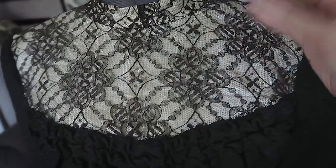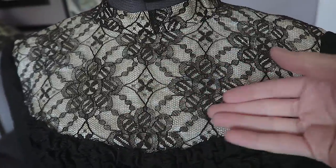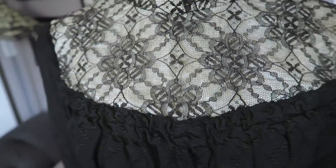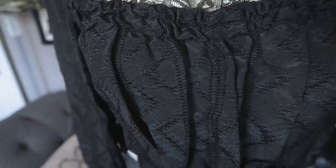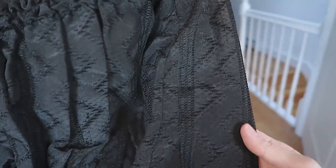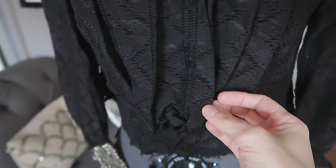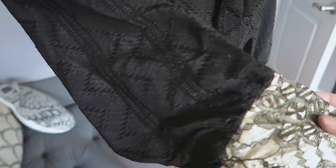The yoke over here is just plain lace that is underlined with, I believe, a cotton or linen or silk. And then it's ruched right here. I'm not exactly sure what this fabric is — it could be a silk, I'm not entirely sure. It does have a very nice sheen to it. Silks don't usually hold up this well, so if it is silk, they did a really wonderful job of preserving it and keeping it away from the elements.